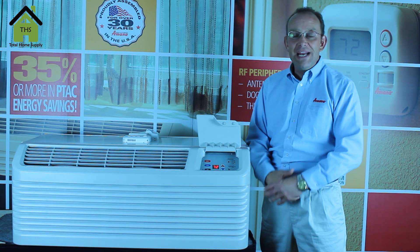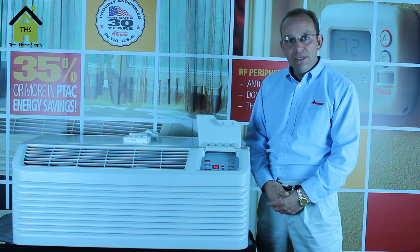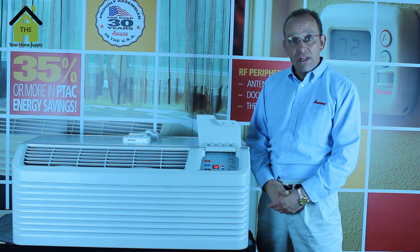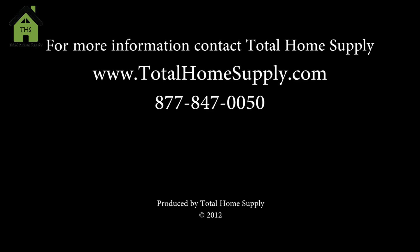For more information on the products you've seen today, please visit us at www.totalhomesupply.com or call us at 847-847-0050. Thank you.